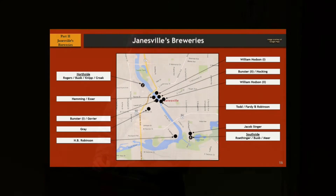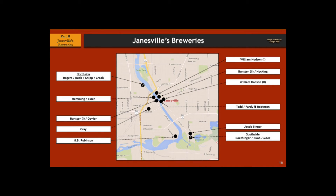If you put all the brewery locations on the map, this is what it kind of looked like. If you see number two or number four, that means it burned down so it had to be rebuilt. The north side burned once, so there were two there, and there were four on the south side.